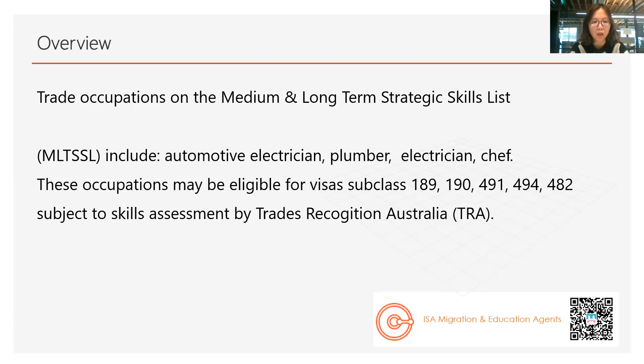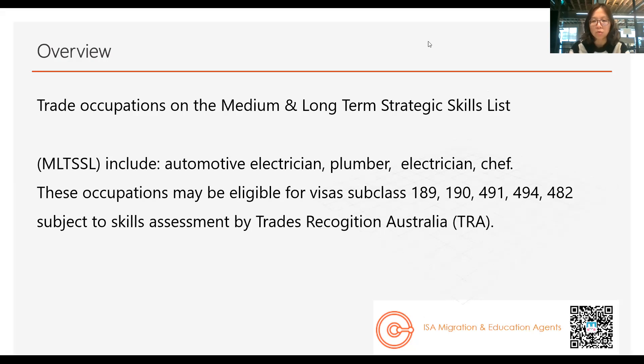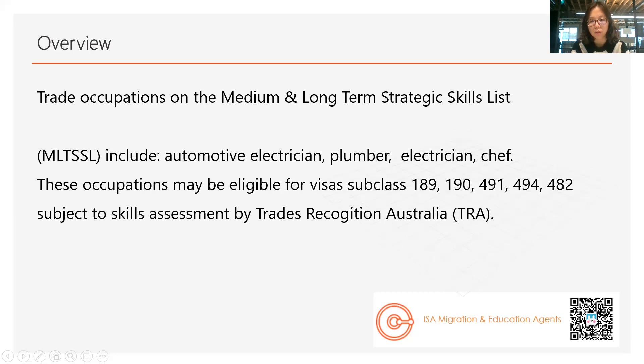After you have completed your courses, there are lots of visa subclasses you can apply. After your completion, the first subclass you need to apply is usually the 485, which is a graduate work visa — 1.5 years — that helps you to collect your work experience. After that, you can get your skill assessment and then move to your PR application. When you apply for the PR, you can consider the 189, which is the individual skill migration visa; or 190, the state nomination visa; or 491, the regional skilled nomination visa; or 494, the regional employer sponsored visa; or 482, the employer sponsored visa.